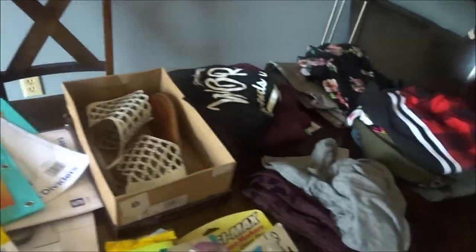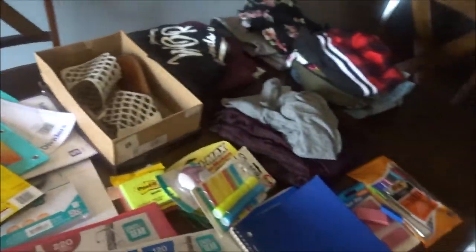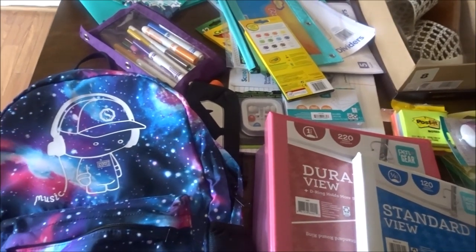The inside is pretty big too. There's a pocket here, and if you guys look, it has like a charger kind of thing, and then pockets on the side. It's another pocket in the back. I also got my school lock for my locker and a pack of pencils.